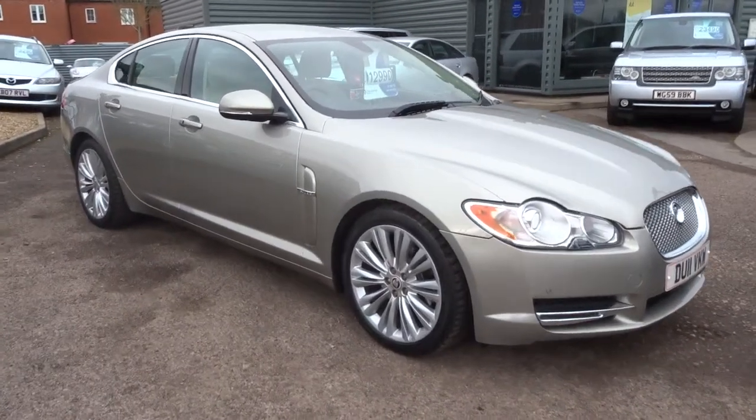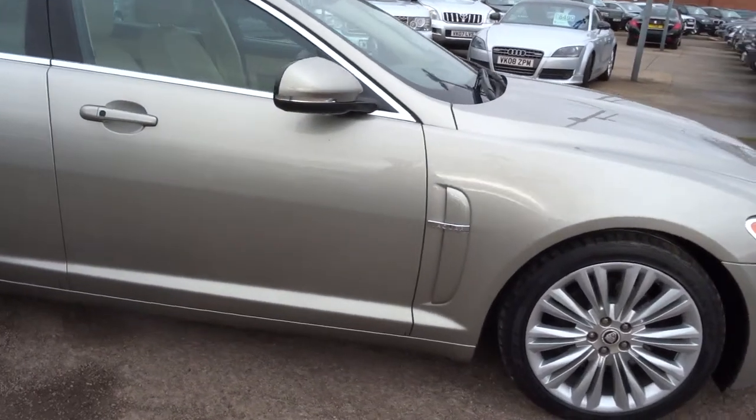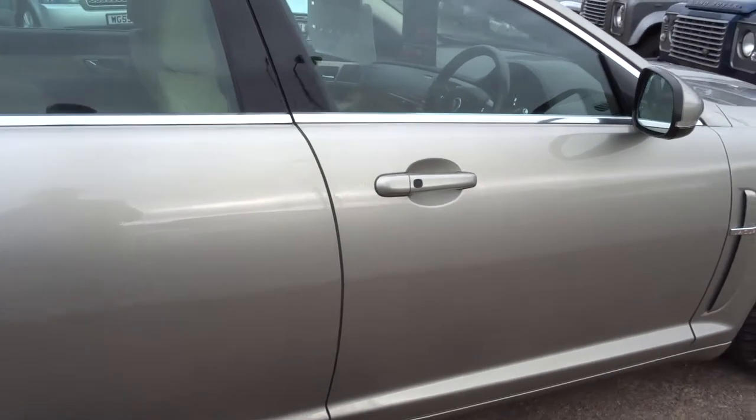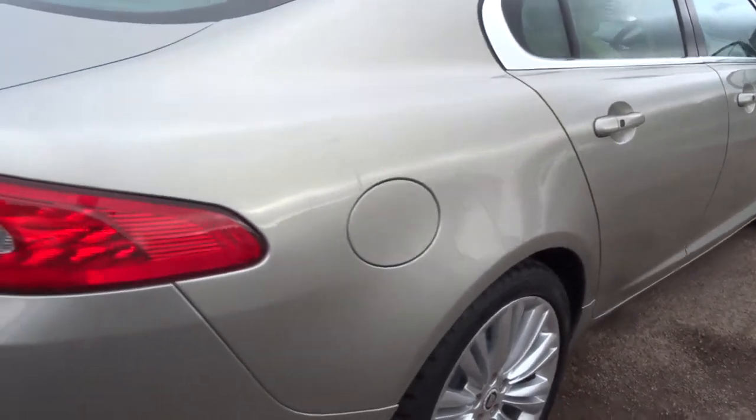Here for sale at Country Car we have a lovely Jaguar XF. This car is a premium luxury, 4-door automatic with a 240bhp 3.0L diesel V6.